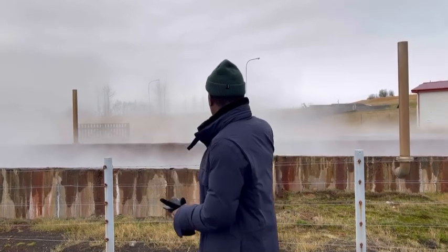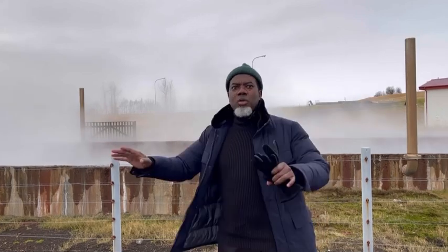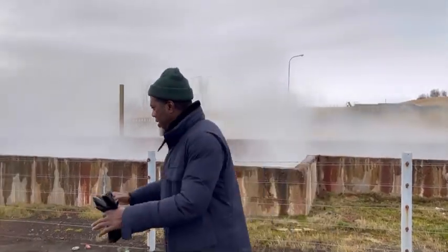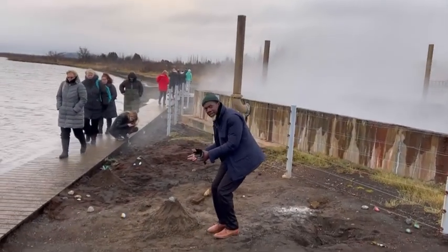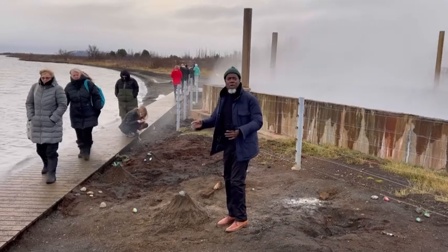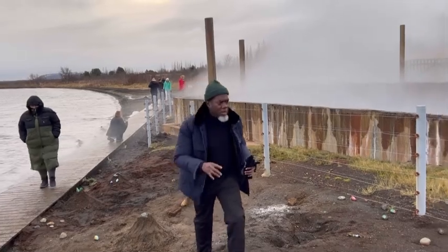We're in Laugarbakki in Iceland, a geothermal region. All of that you can see is natural — this is the heart of winter, but right here it's hot. You can see that mound over there; they're actually baking bread here. The bread is brown. You can buy the bread in shops in Iceland, but they bake it right here — it's lovely.